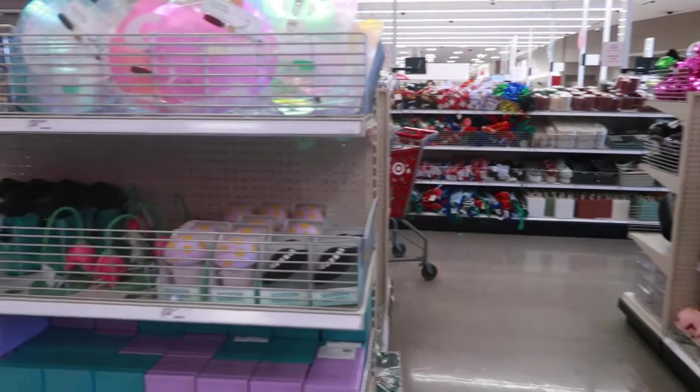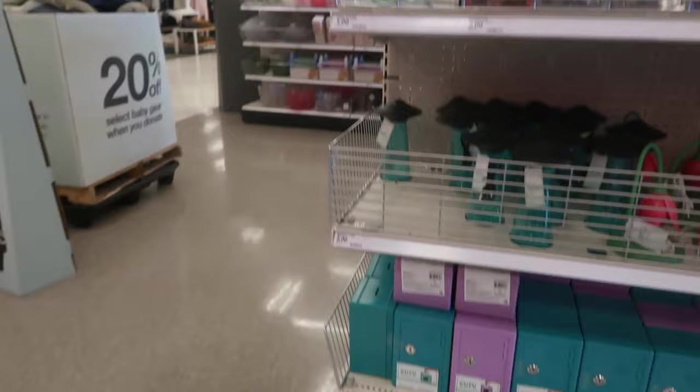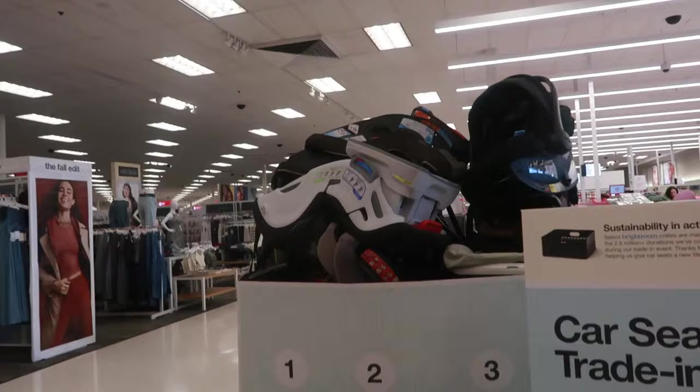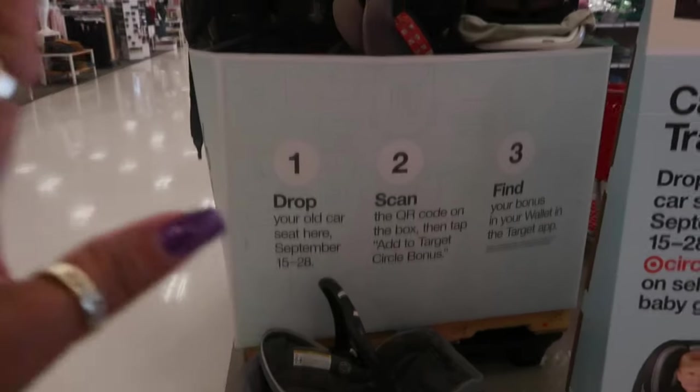Hey my pretties, welcome back. We are in Target. I'm getting ready to pass the dollar spot because I just scanned it and we looked at it. They are doing the car seat trade-in at this location. That's pretty cool that it's stocked up like that — you know how you drop off your car seat. They got a lot of them.